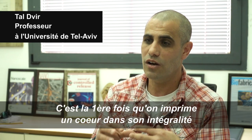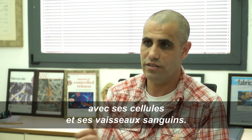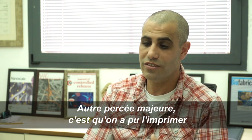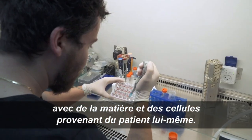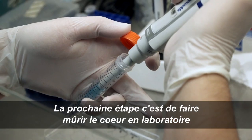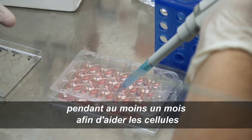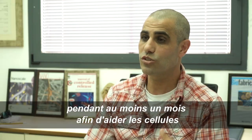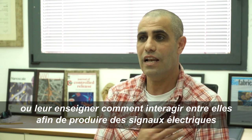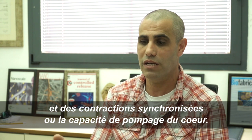This is the first time that a whole cellular heart with blood vessels has been printed. Another major breakthrough is that it is printed from the materials of the patient itself. The next stage is to mature these hearts in the lab for at least a month, to help the cells learn how to interact with each other, provide electrical signals, and achieve synchronous contraction — or pumping ability — of the heart.